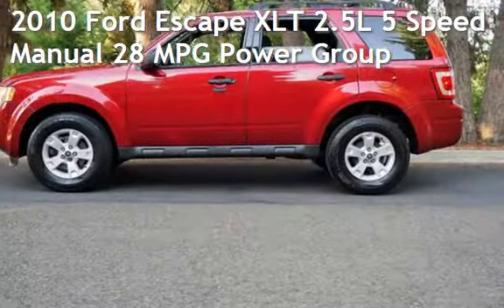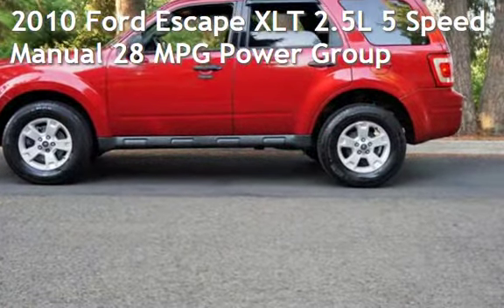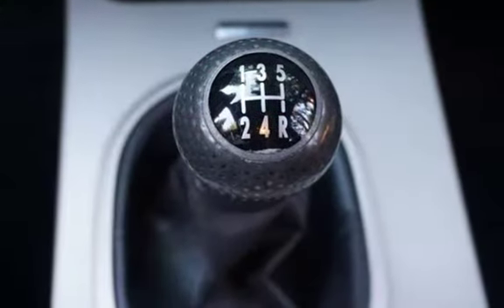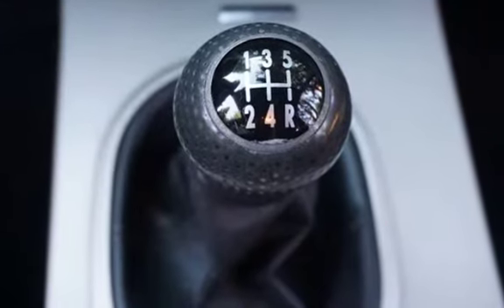Check out this pre-owned 2010 Ford Escape XLT. This four-door SUV has a four-cylinder, 2.5-liter i4 engine, with front-wheel drive, and a five-speed manual transmission.